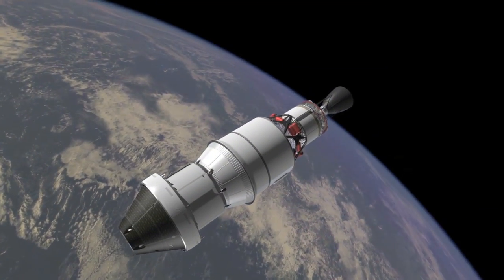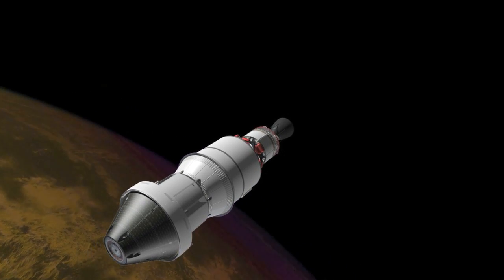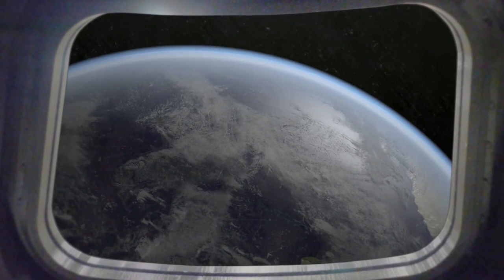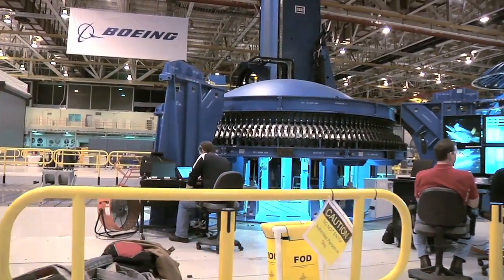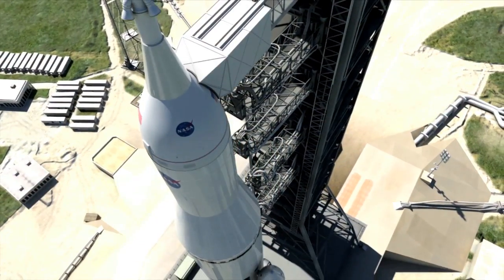The first SLS mission, Exploration Mission 1 in 2017, will launch an uncrewed Orion to demonstrate performance of the integrated system prior to a crewed flight. It seems like a long way away when we talk about 2017 or 2021, but when you think about all the manufacturing and all the work and all the hardware and all the systems and all the design work that needs to come together, it's not that far away.